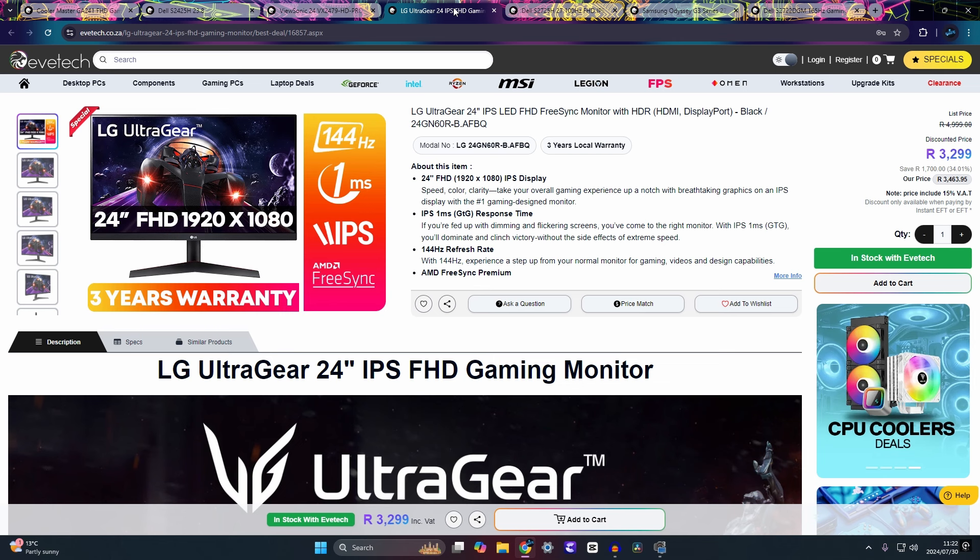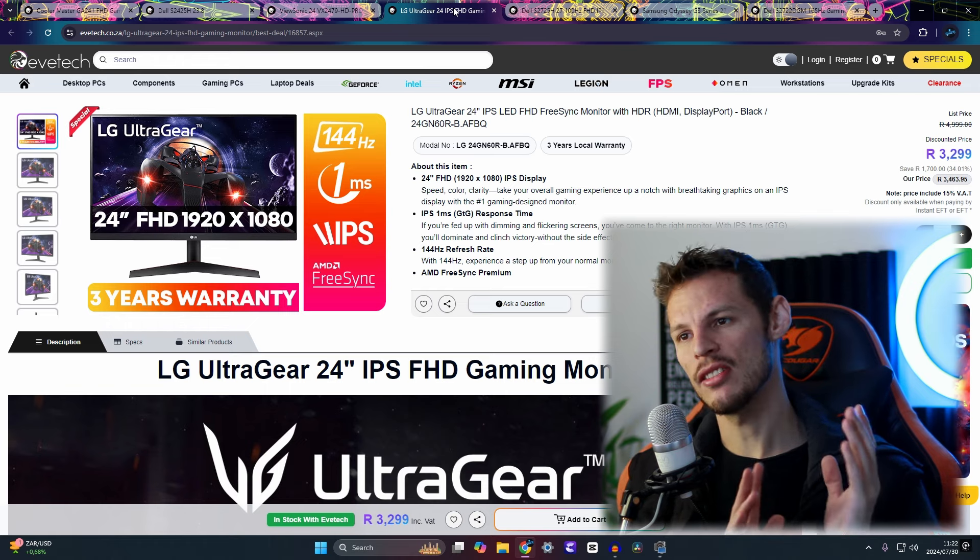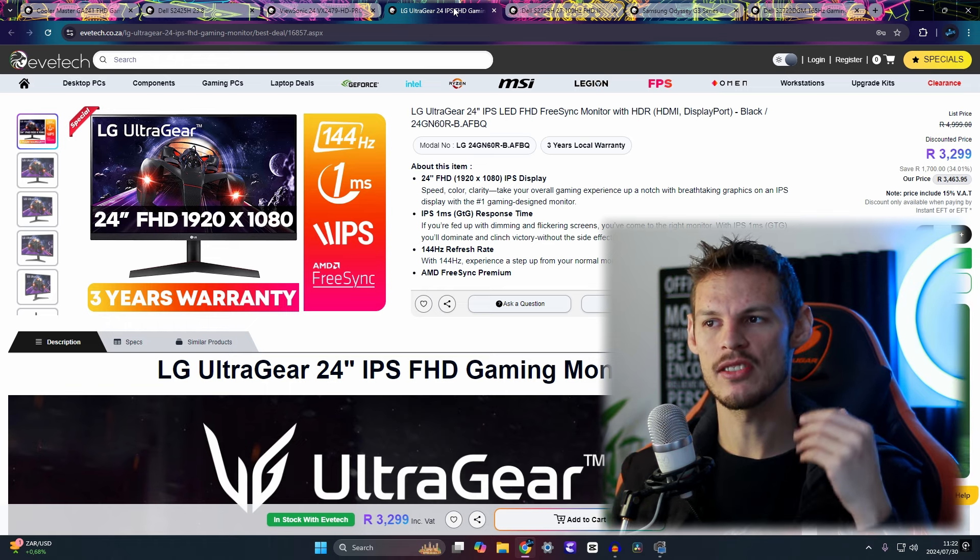The LG UltraGear 24-inch IPS LED Full HD monitor runs at 144Hz with a 1ms response time. Even though 144Hz is a step down from 180Hz, LG UltraGear consistently makes excellent products. A friend who owns the 2K 32-inch version of this same monitor confirms the quality looks absolutely insane, so this is a reliable choice in the lineup.